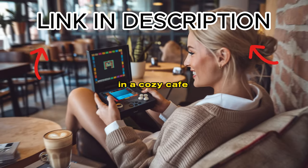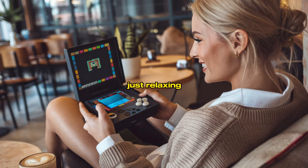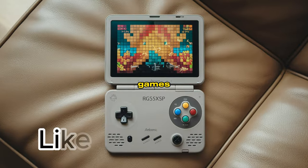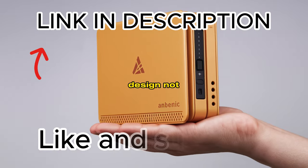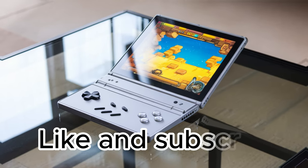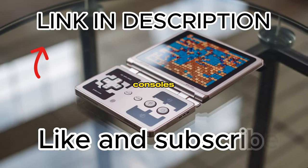Imagine sitting in a cozy cafe, waiting for a flight, or just relaxing at home, and having access to a treasure trove of classic games right at your fingertips. The clamshell design not only protects your screen, but also gives a nostalgic feel, reminiscent of the beloved portable consoles of the past.